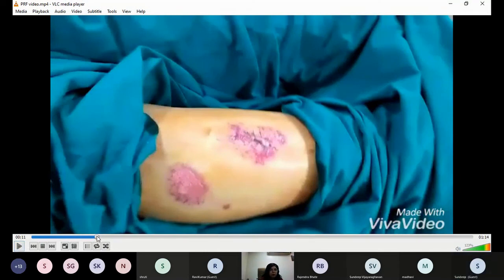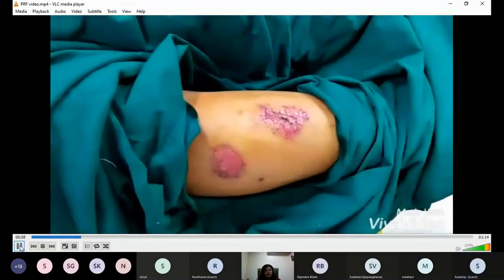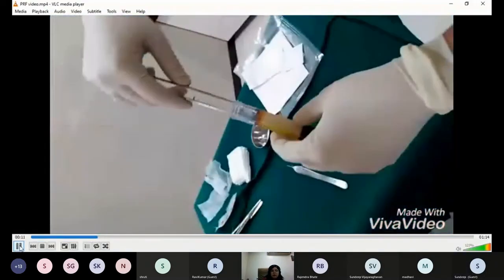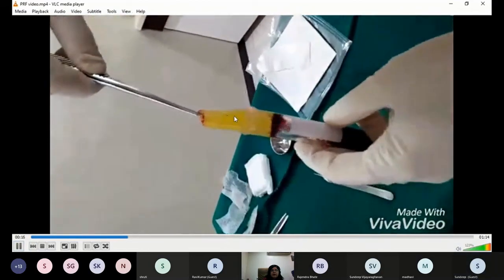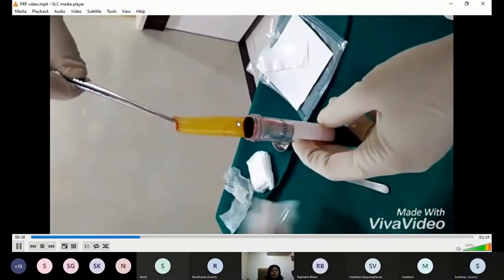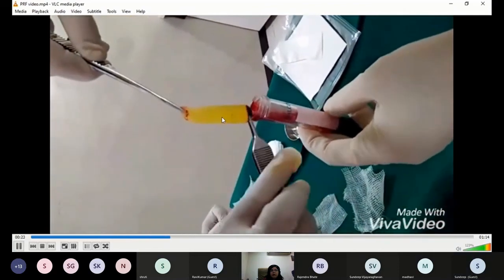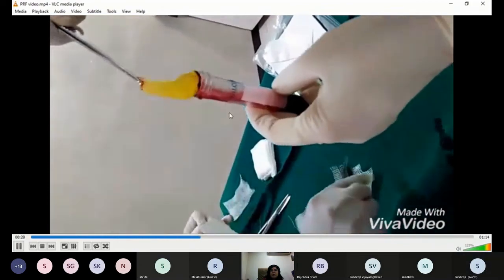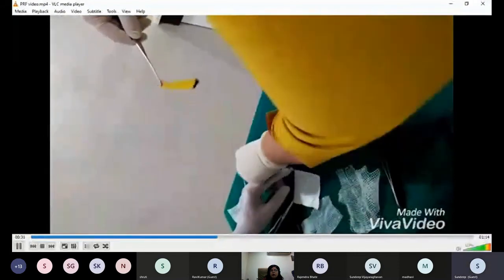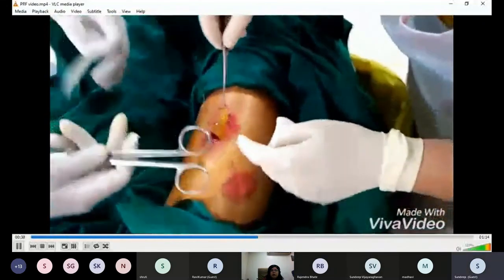This was a case of a road traffic accident with deep abrasion over the lower limb. This is how PRF looks after preparation — a very thin, flimsy column. Hold it properly and try to remove the RBC concentrate at the lower border, or cut the lower RBC part with sharp scissors, then smear it over the wound.